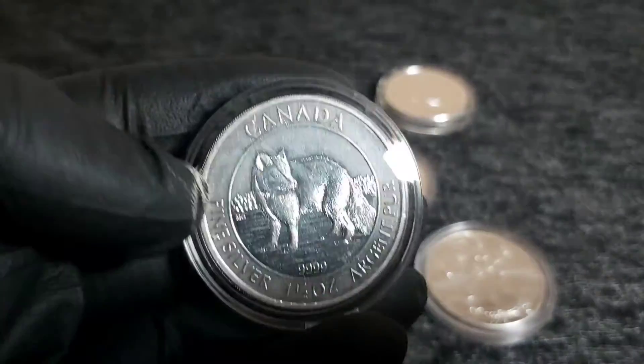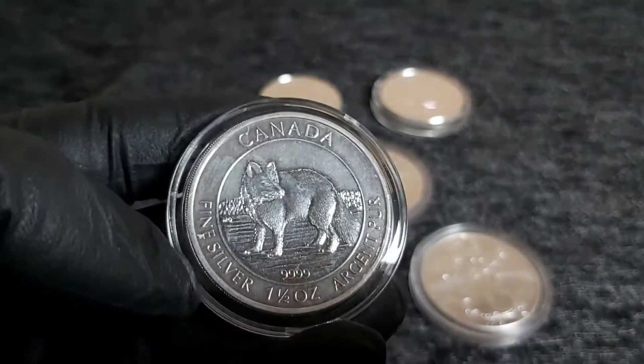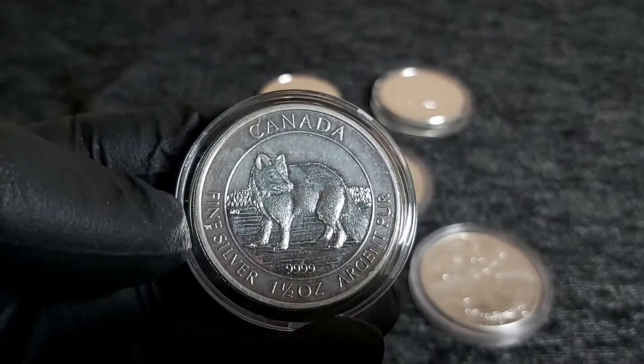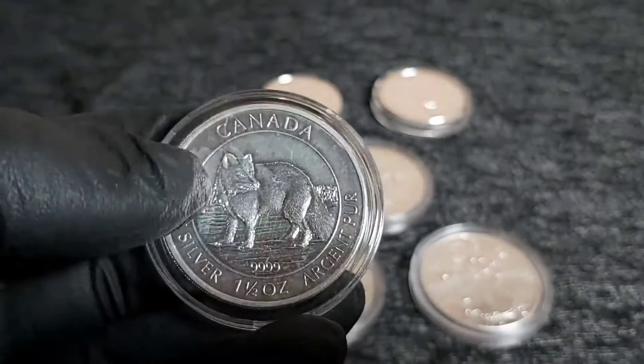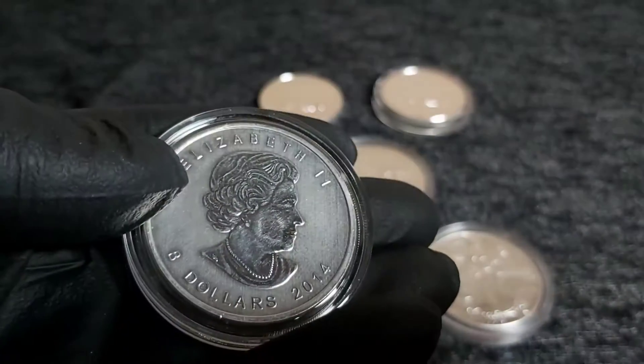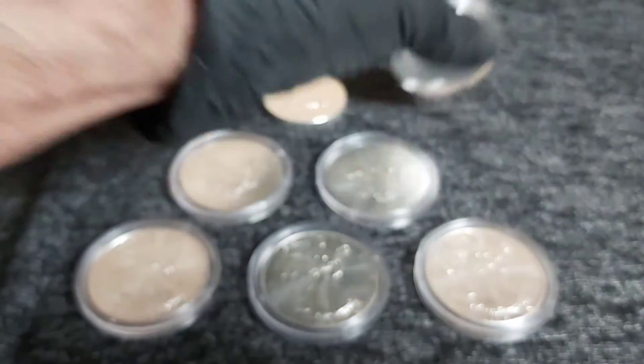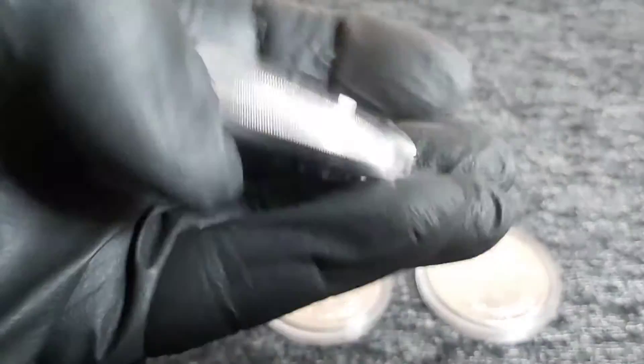As well as the five American Silver Eagles, I got three of these one-and-a-half ounce Canadian - I want to say Creatures of the North or Arctic Creatures series. There was one of the foxes, the Arctic Fox from 2014, and two of the Polar Bears from 2013.